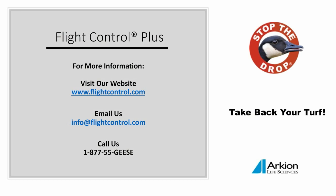For more information about Flight Control Plus, you can visit our website at FlightControl.com, or click the link provided. You can email us at info@FlightControl.com or give us a call at 1-877-55-GEESE. Stop the drop and take back your turf with Flight Control Plus.